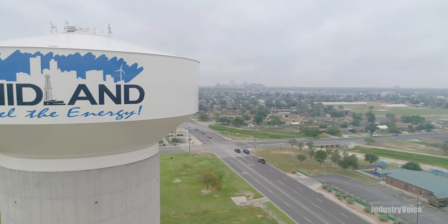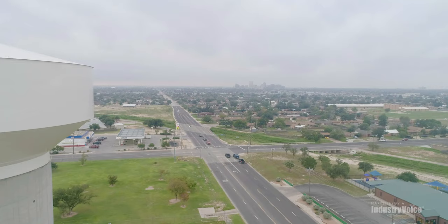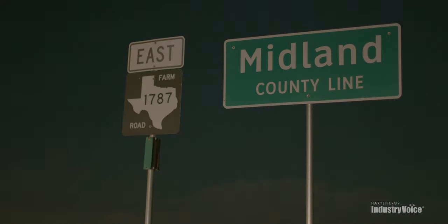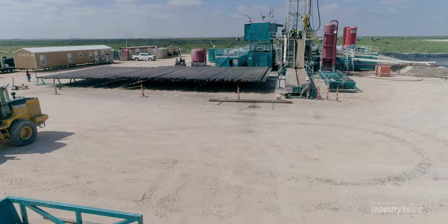I came to Midland in 1968. My parents moved here when I was in junior high school. I've lived in Midland for the great majority of that time since 1968. When we first moved here, Midland was around 44,000 people. We had started a mini oil boom back then in conventional San Andres.